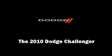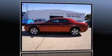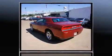Discerning drivers will appreciate the 2010 Dodge Challenger. This two-door, five-passenger coupe still has less than 35,000 miles.